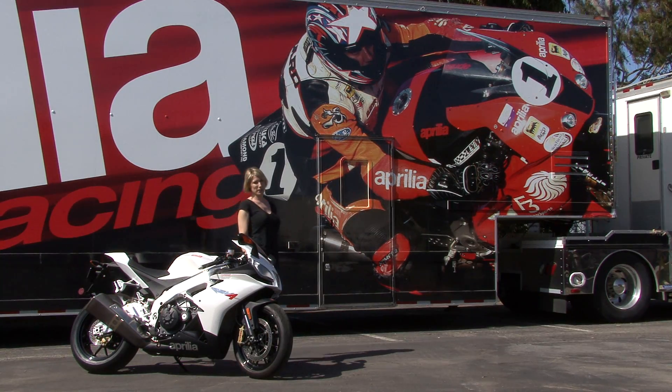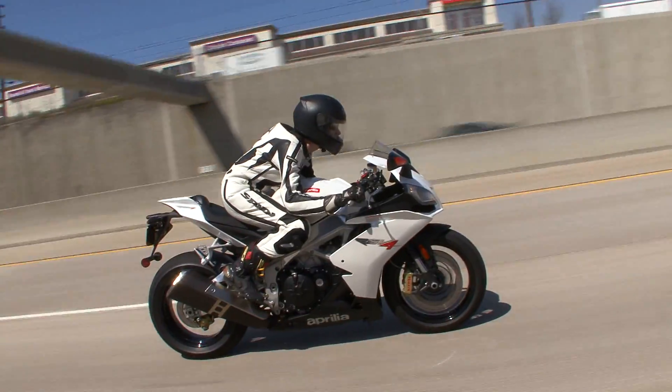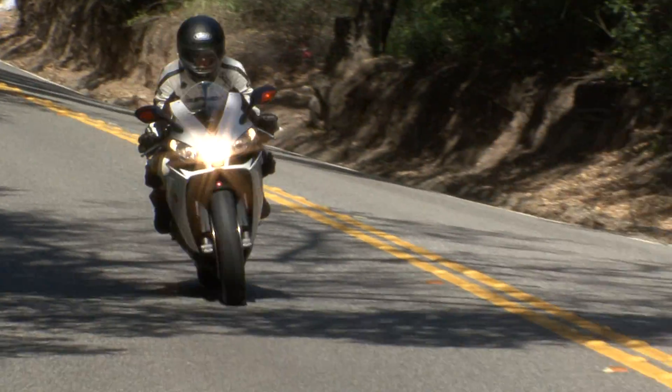There are certain bikes that make you want to play hooky from work and head to Vegas, popping wheelies along the 15 and shacking up with a complete stranger at the Bellagio. The 2010 Aprilia RS V4 R is one of those bikes.